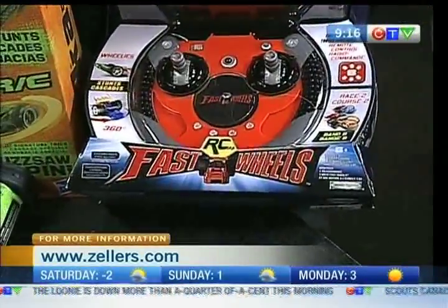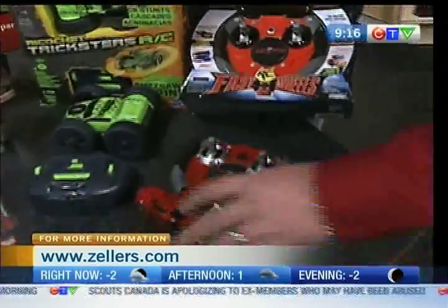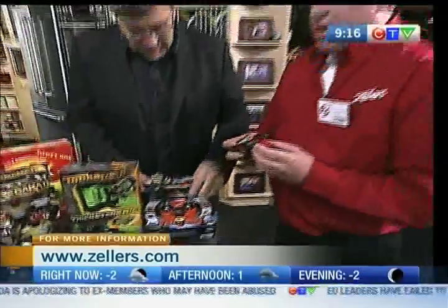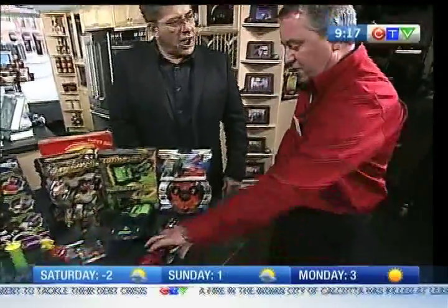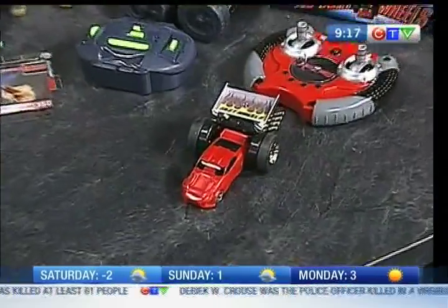And more Transformers? No, this is actually Fast Tracks. It transforms your regular Hot Wheels car. Any car you buy, you just click it in here, it turns into a remote control. It does wheelies, it does flips, it does 360s — it does it all. Any Hot Wheels car.